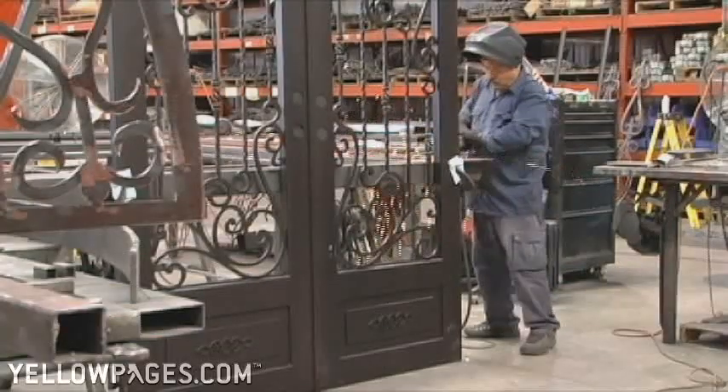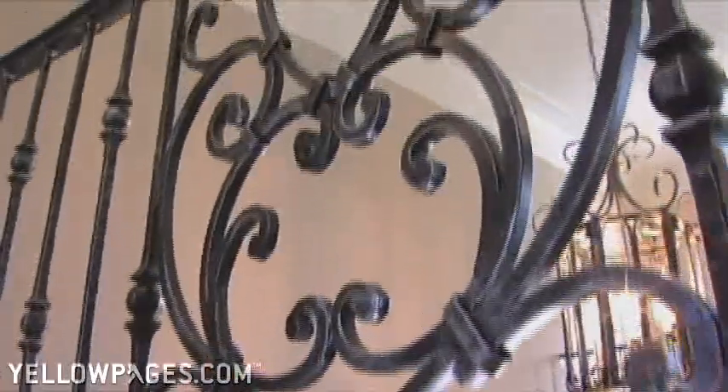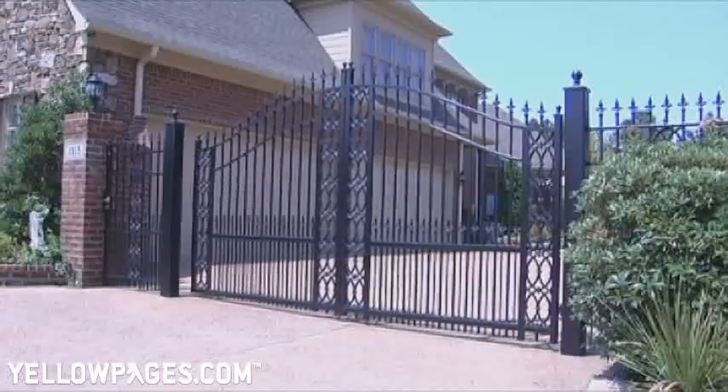When the job calls for it, Custom Fence can supply brick and rock work to complement our gates and fencing. Our line of products also includes gate automation and access control.